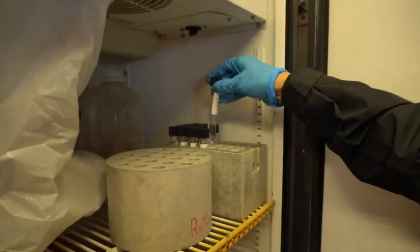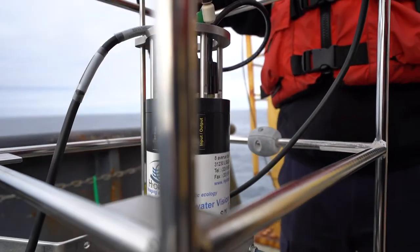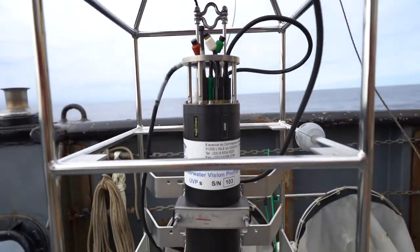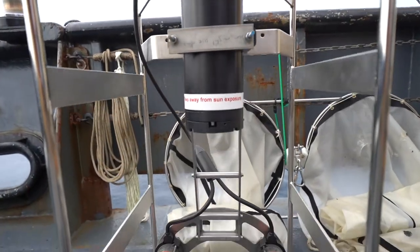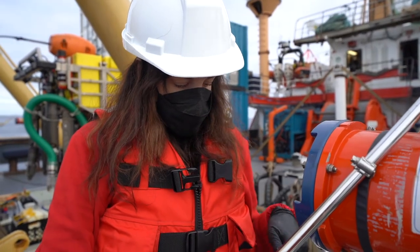This is the underwater vision profiler — a strobing camera that will take pictures of anything that goes between the two red lights. Plankton, jellyfish, anything swimming in the water column that happens to pass between there will trigger the lights to fire and the camera to flash.